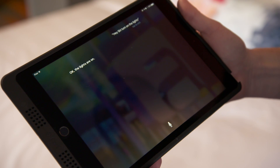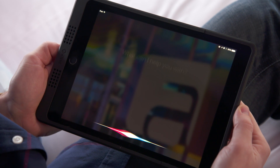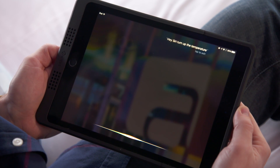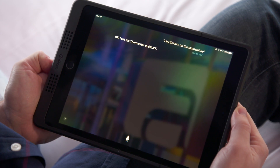Hey Siri, relax. Relax coming right up. If you're uncomfortable with the temperature, you can even talk to the thermostat. Hey Siri, turn up the temperature. Okay, I set the thermostat to 69.3 degrees Fahrenheit.